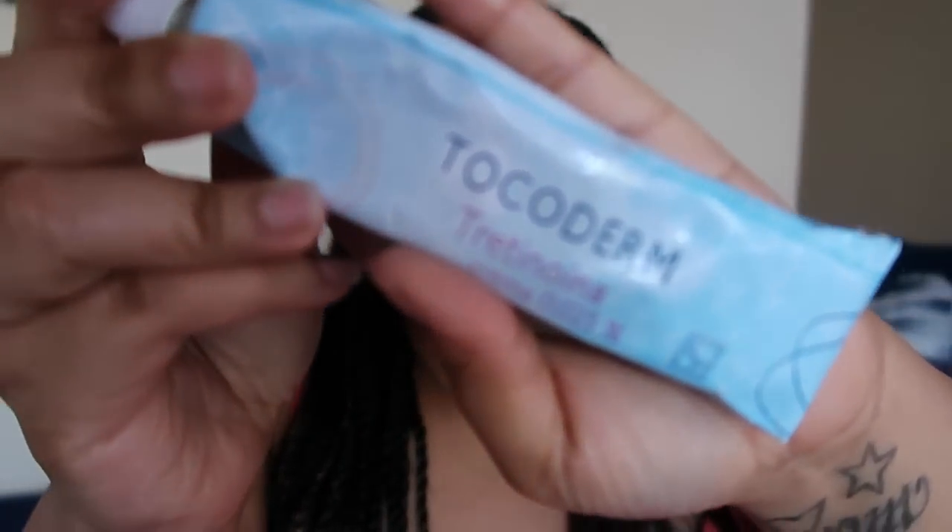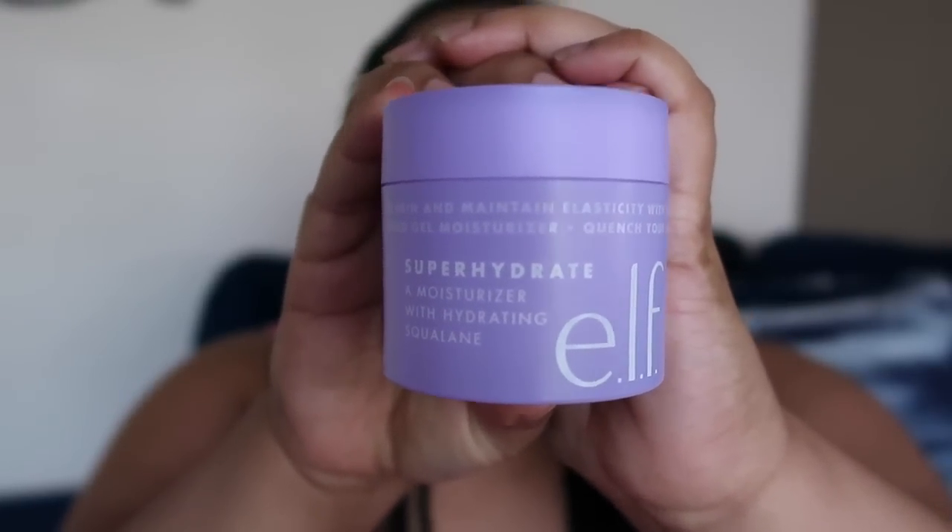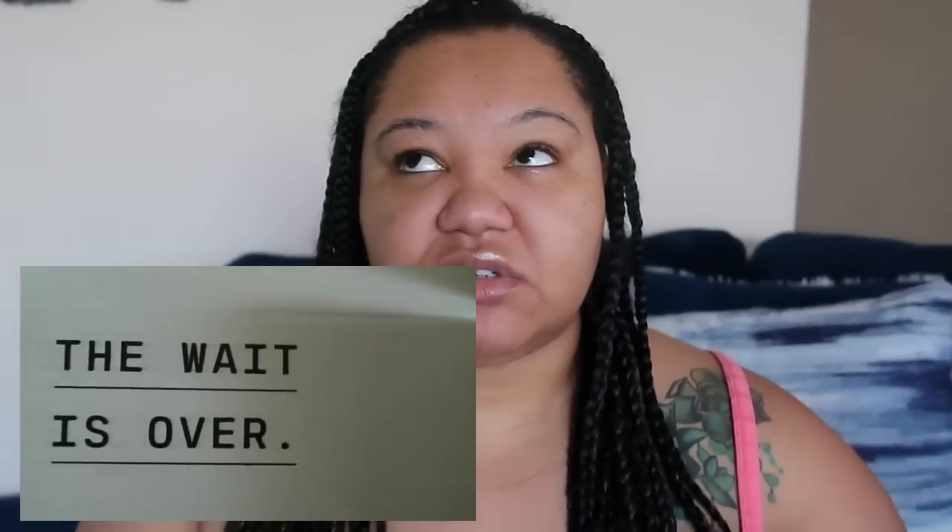Then at night I just use whatever moisturizer I have. Right now I'm using the e.l.f. Super Hydrate — it's like a gel and it has squalene in it. I really love squalene. I use this and my tretinoin — the tretinoin gel I got from Mexico when we were on our cruise. I use this every night and I just mix it with whatever moisturizer I have. I was using the hemp one before this and I like that one as well. And then Versed sent over a little package last week.